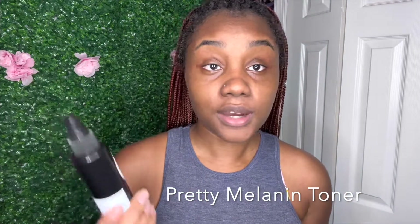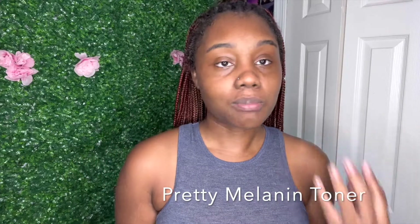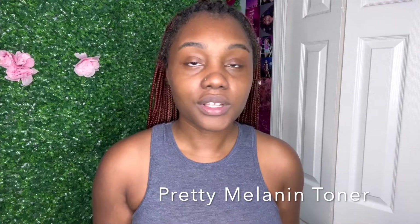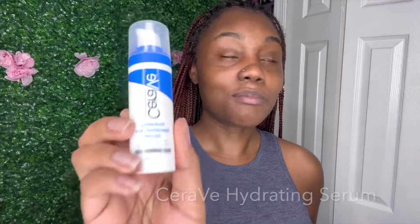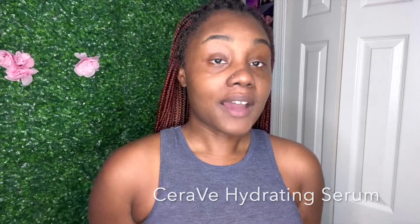The toner that I use is by Pretty Melanin. I bought the set and I was so upset because this is the only product that worked for me — all the other products were a miss. And not only did it cost money, but it was Black-owned, and I really wanted to try a Black-owned facial product. I feel like these products are better for non-sensitive skin people. If you have oily skin, the products will work for you. The toner is the only thing that works for me, along with my hydrating serum.